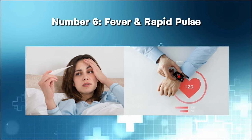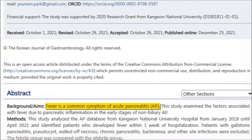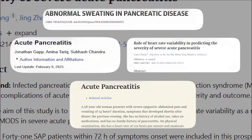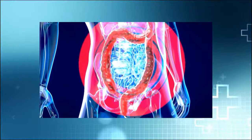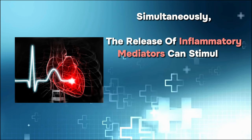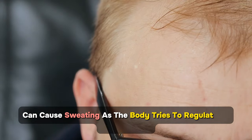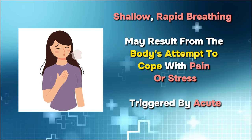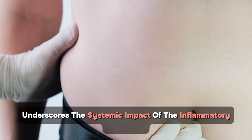Number six: fever and rapid pulse. According to research, 60% of patients with acute pancreatitis develop fever, considered a very common symptom. This is sometimes accompanied by a fast pulse, sweating, and shallow, rapid breathing. The body's immune system recognizes pancreatic inflammation as a threat, releasing substances that elevate body temperature, leading to fever. Simultaneously, inflammatory mediators stimulate the heart to beat faster, resulting in a rapid pulse, while the sympathetic nervous system causes sweating as the body tries to regulate its temperature.